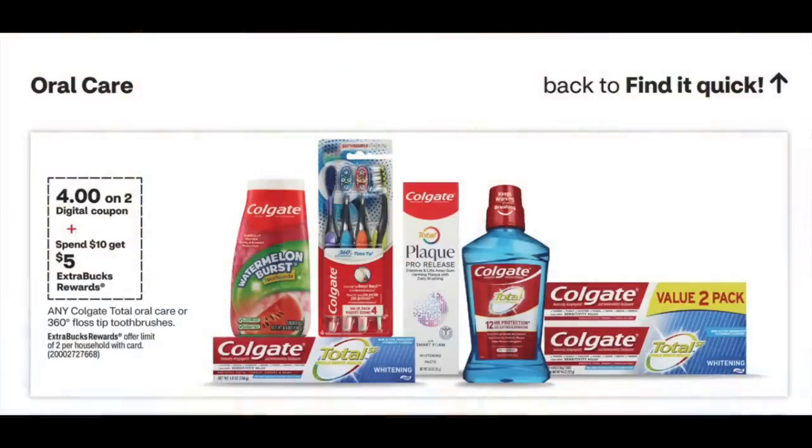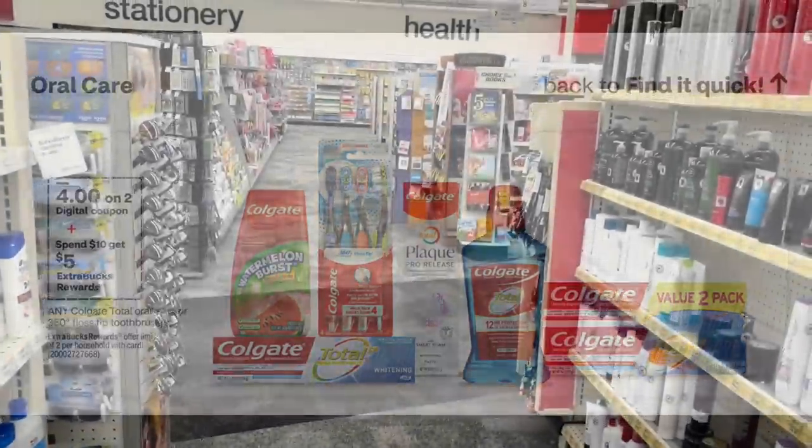I didn't get a great photo over by the Colgate, but if you need oral care, we have some easy deals this week. The mouthwash is priced at $5.49 in my store and they're spend $10 get back $5. Pick up two for $10.98, use the $4 off two digital coupon, pay $6.98, then get back $5 in Extra Bucks — making them just 99 cents each with no CVS coupons required.